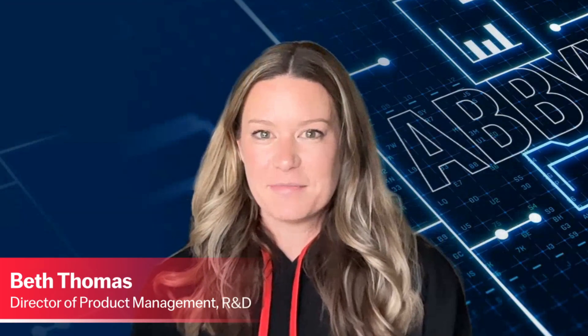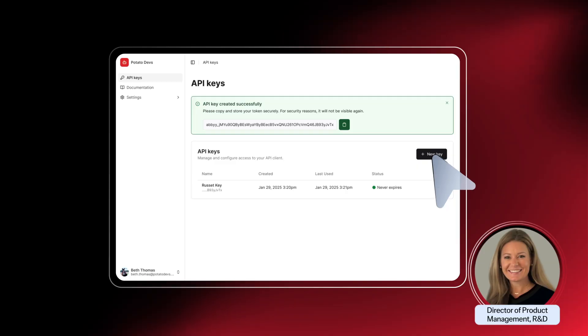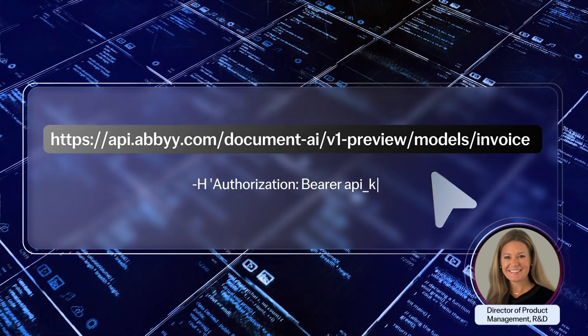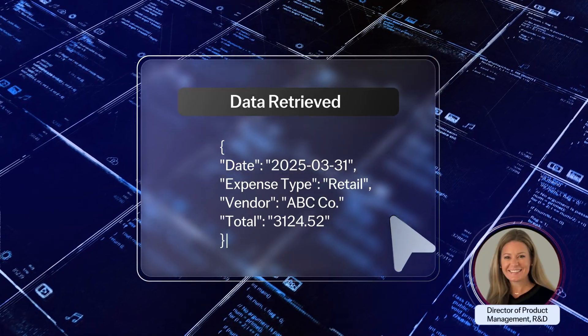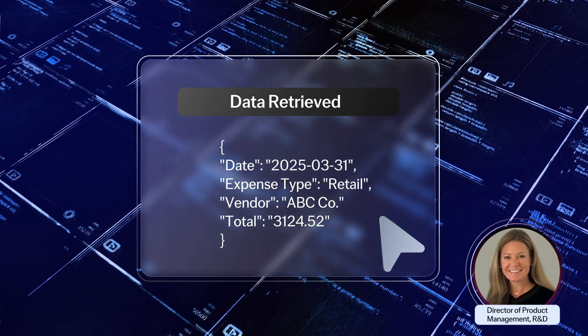Getting started is easy. Simply create an API key, execute one API call, and in moments, you've extracted high-quality, structured data from real-world documents.